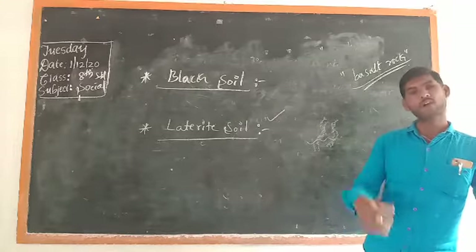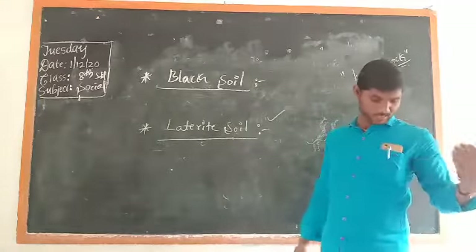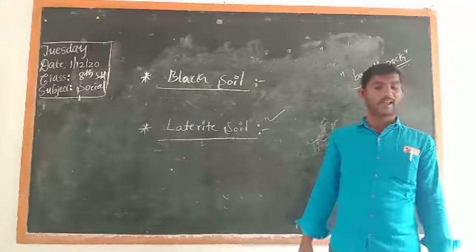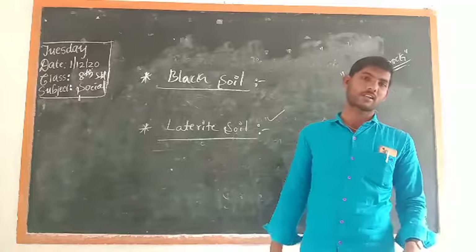In this way, we have understood about Black soil and Laterite soil. In the next class, we will understand Alluvial soil along with natural vegetation. Thank you.